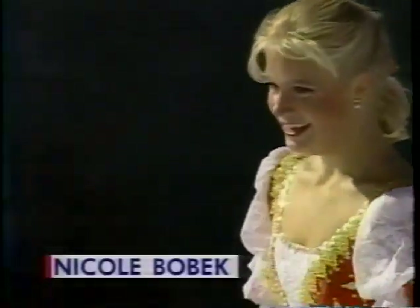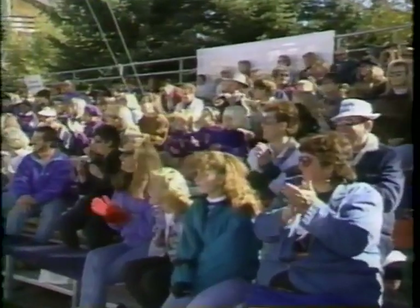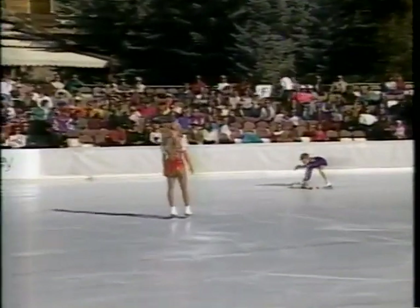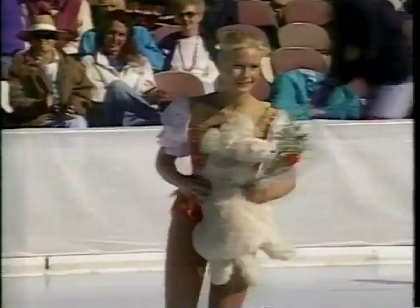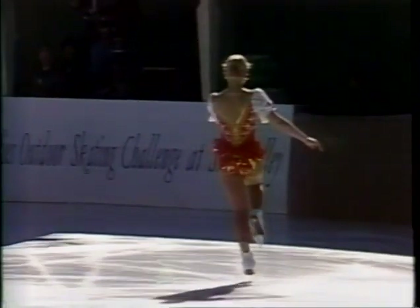Nicole Bobeck. Nice program. And a nice reaction from the crowd here at Sun Valley. Another look at the double lutz, triple toe combination right here.